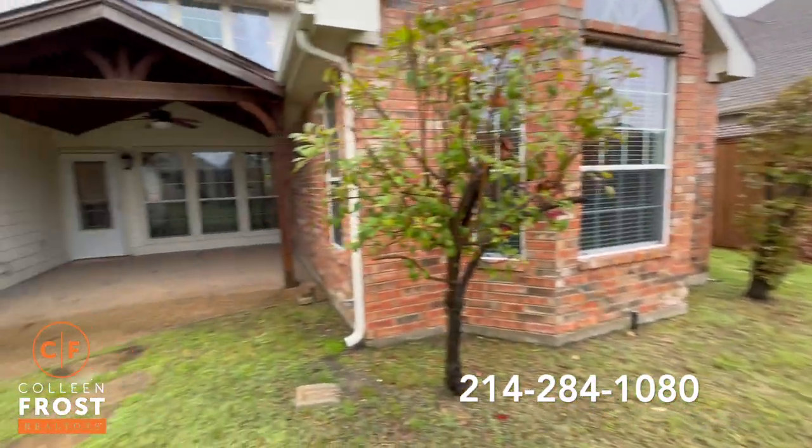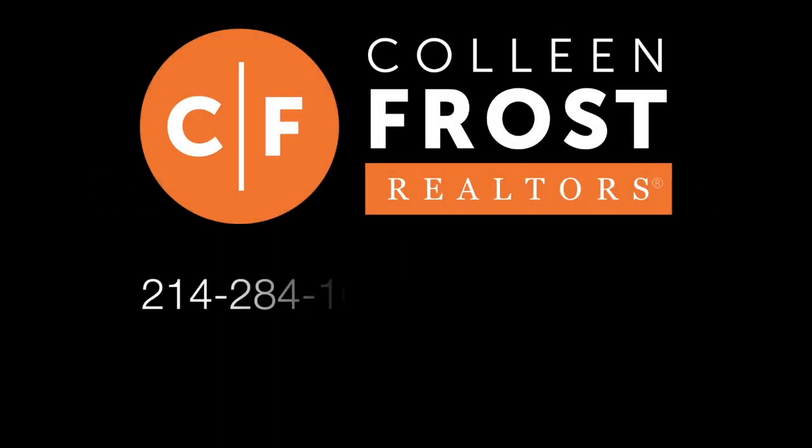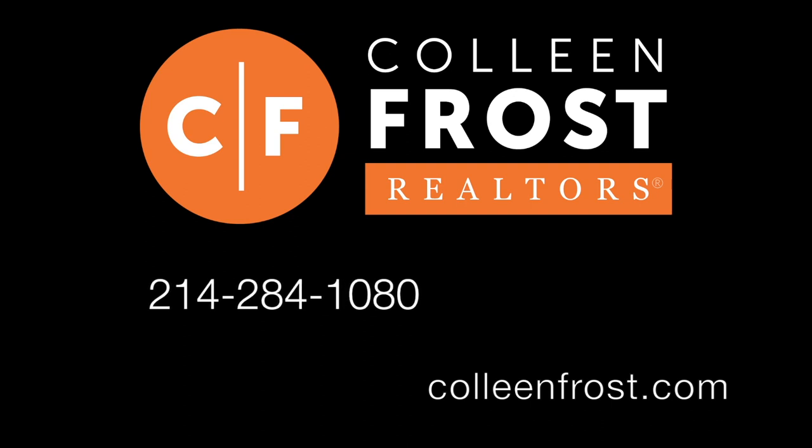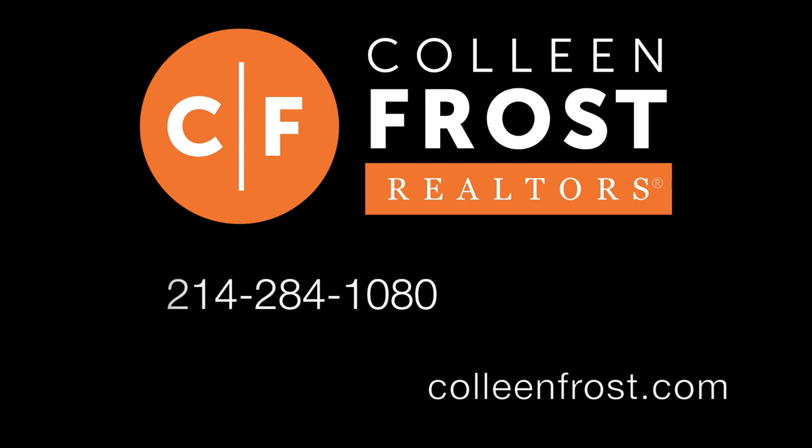If you would like a tour of 748 Mustang Ridge, all you have to do is give me a call at 214-284-1080. Check out our website at ColleenFrost.com, and make sure you subscribe to our YouTube channel — we have more great informational and property videos coming up soon.